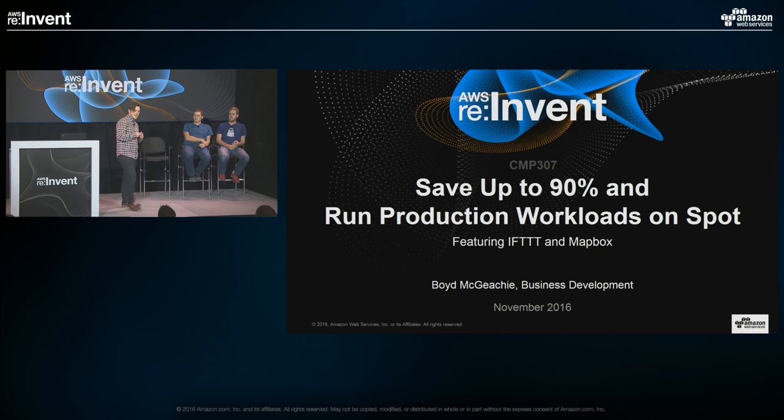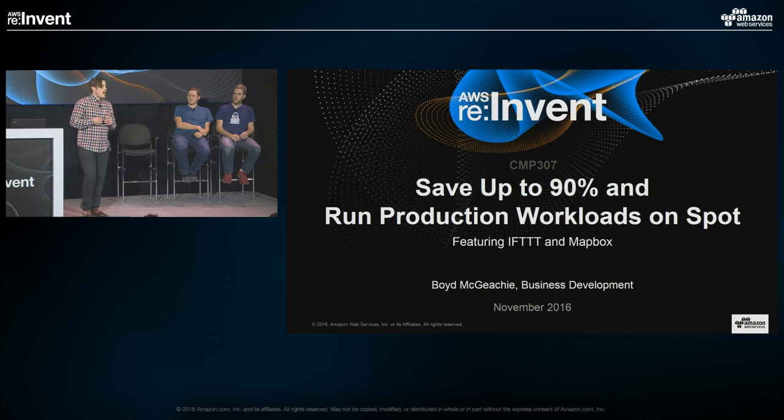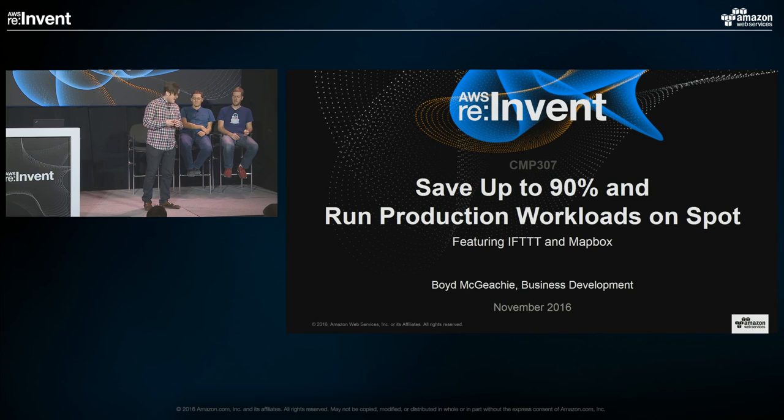We'll get started then. Thank you for joining us today to learn how to save up to 90% and run production workloads on spot. I'm happy to be joined by Nicholas Silver, infrastructure leader at If This Then That, and Will White, the CIO of Mapbox. My name is Boyd McGeeke, and I do technical business development for our EC2 spot business. Today we'll cover spot fundamentals, then Will will share learnings on running in production on spot, followed by new tooling that Nicholas will walk through.